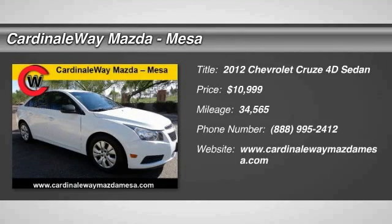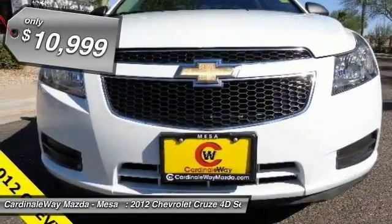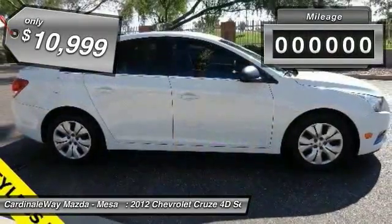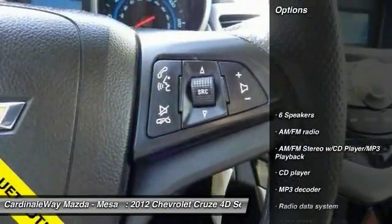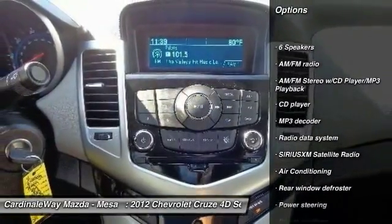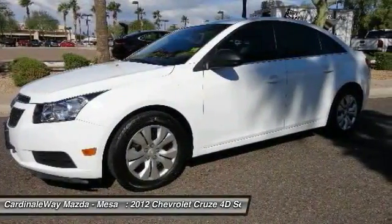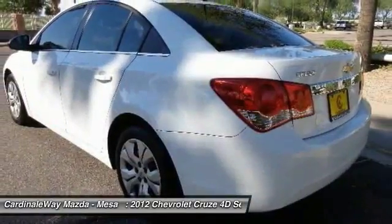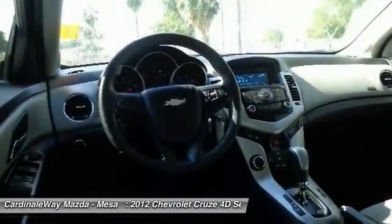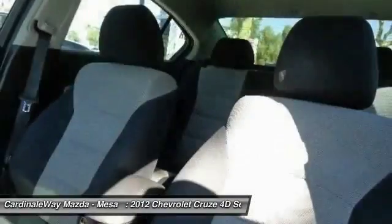Take a ride in this 2012 Chevy Cruze. The Cruze blueprint calls for more than you'd expect: automatic transmission, priced below $15,000, with less than 35,000 miles. Great options include traction control, dual airbags, air conditioning, power steering, AM/FM stereo with CD player and MP3/WMA capability, compass, security system, power windows, electronic stability control, and rear window defroster. This beauty will make even your house keys jealous — drive it today.